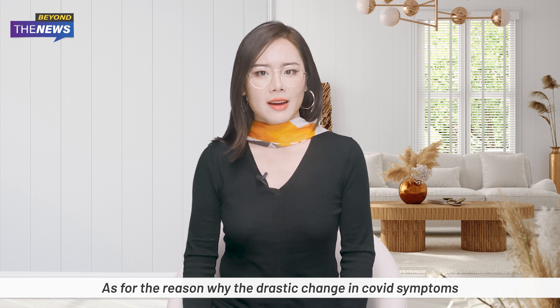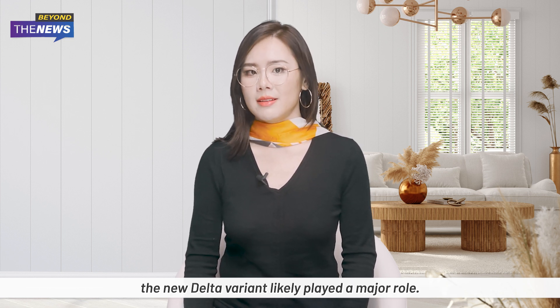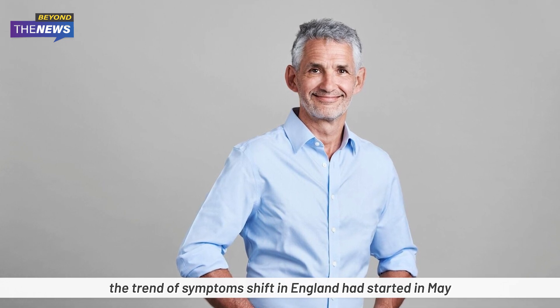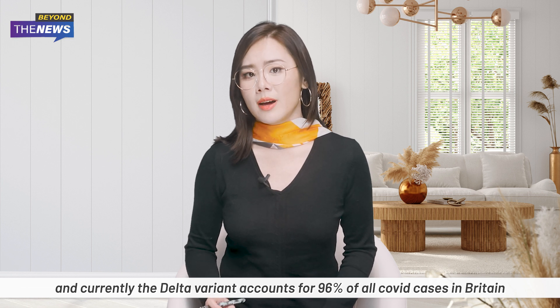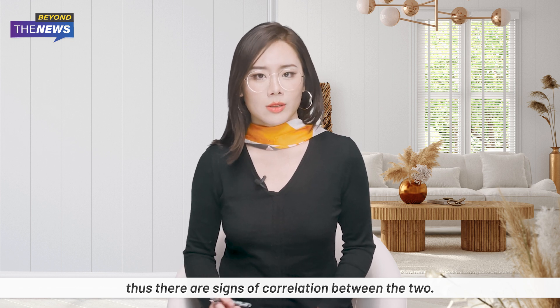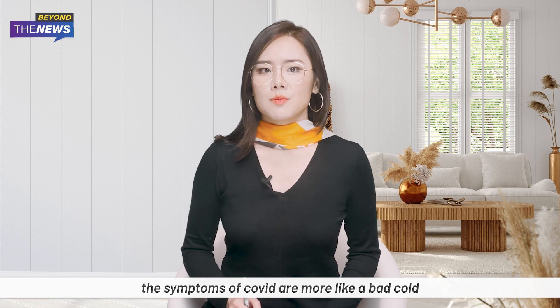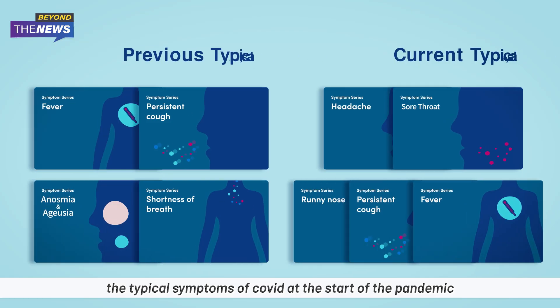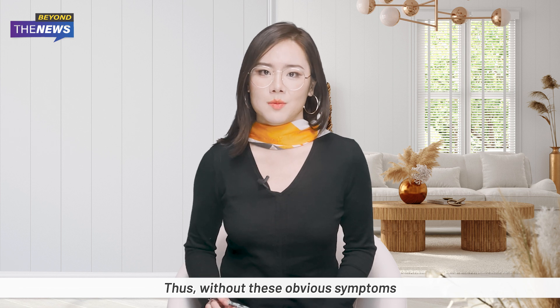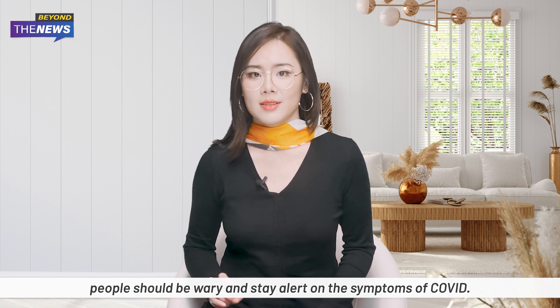As for the reason behind this drastic change in COVID symptoms, the new Delta variant likely played a major role. Professor Tim Spector from the COVID Symptoms Study said the trend of symptoms shifting in England started in May, and currently the Delta variant accounts for 96% of all COVID cases in Britain, showing signs of correlation between the two. In summary, COVID symptoms now resemble a bad cold, and the classic early-pandemic symptoms — loss of smell and taste, shortness of breath, and even fever — have become less and less common.